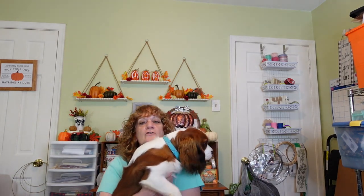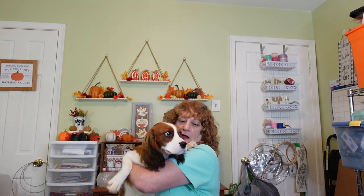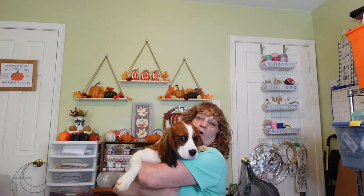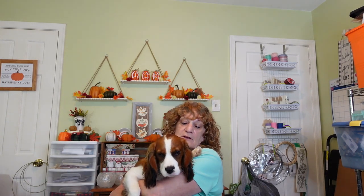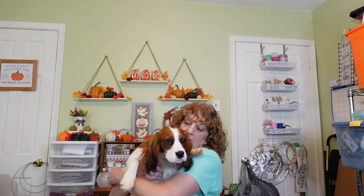I told you guys about him last week — he was getting his surgery, so I figured I'd bring him in here to say hello. He's a Cavalier King Charles Spaniel and he's almost seven months old. He had to go get neutered last week, wasn't a happy camper, but by the next day he was up and running and having a good old time.